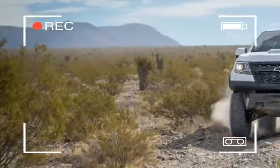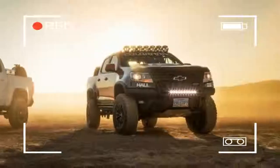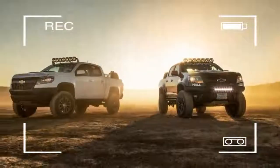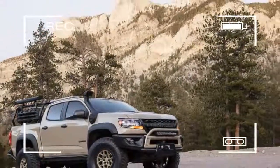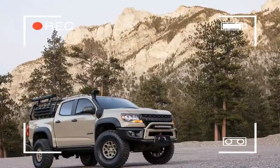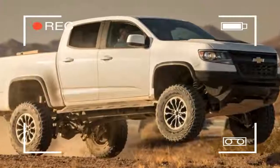While the Chevy performance parts help, it's American Expedition Vehicles that refined the entire package for off-road and overland enthusiasts. The company is well known for its high-quality Jeep and Ram products and builds, but hasn't stepped outside the Chrysler arena with its offerings until now.